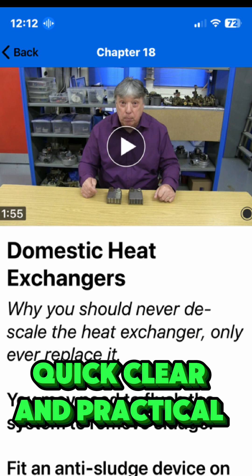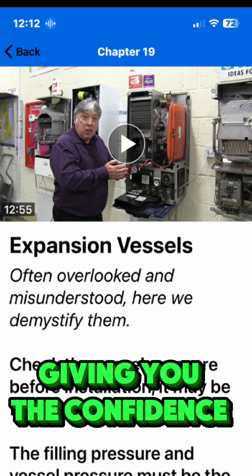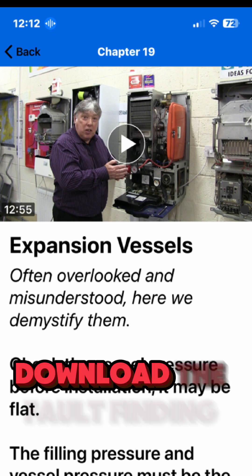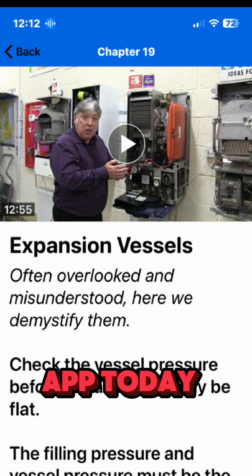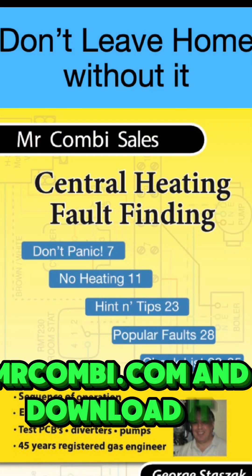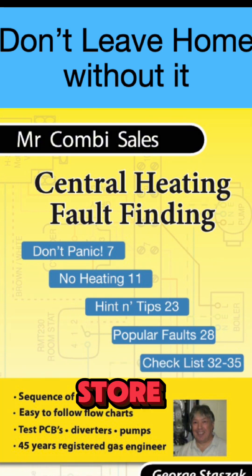Quick, clear and practical. Always with you — 21 short chapters giving you the confidence to test and move on. Download the fault finding app today. More information is on the website, mrcombi.com, and download it from Google Play or Apple Store. Thanks for watching and take care.